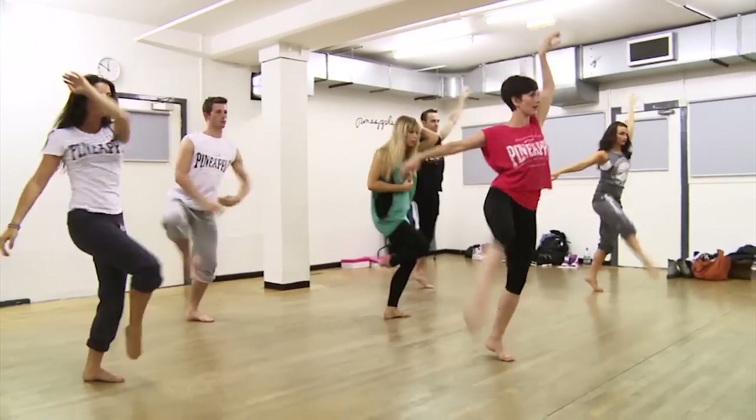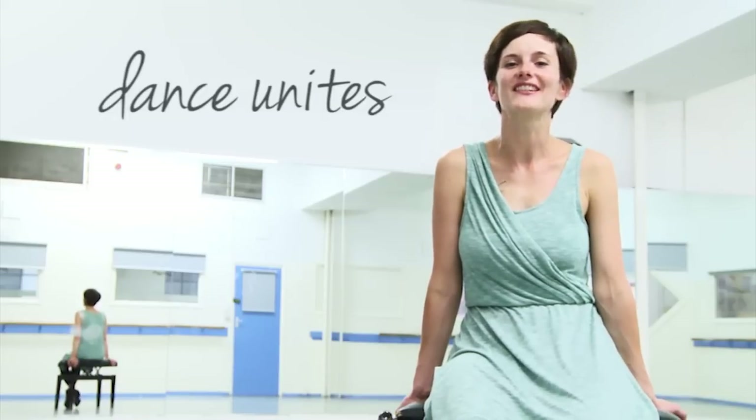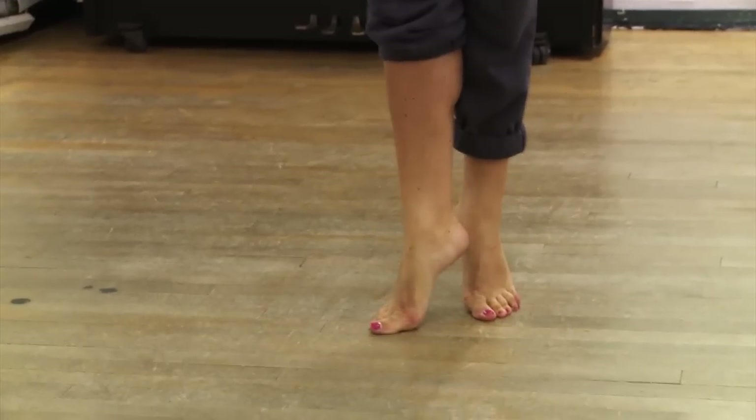I'm here to give you some ideas and guidance for Dance Unites. Dance Unites is a unique competition created just for you. It's going to involve thousands of students from all around the world, from all the North Anglia Education schools.